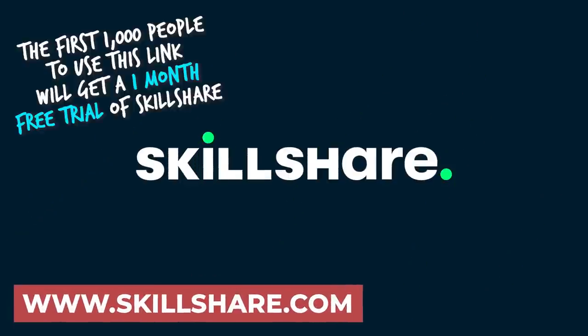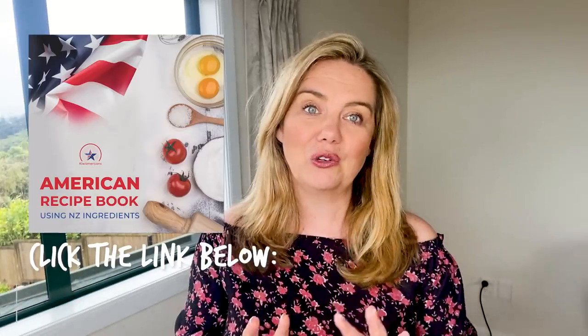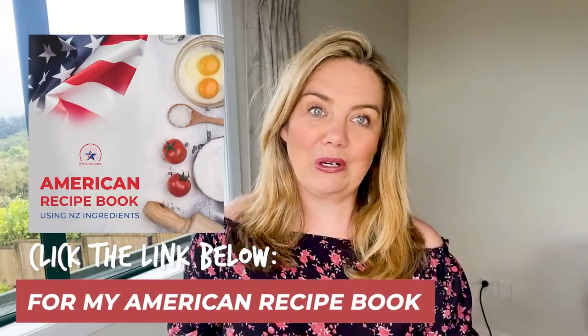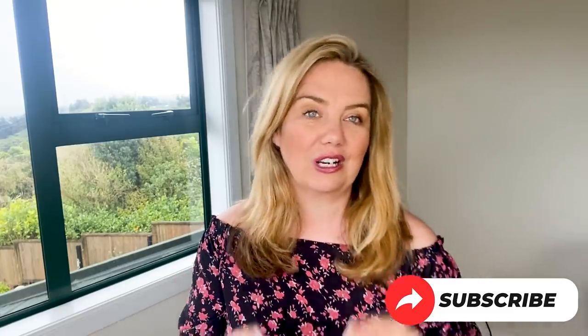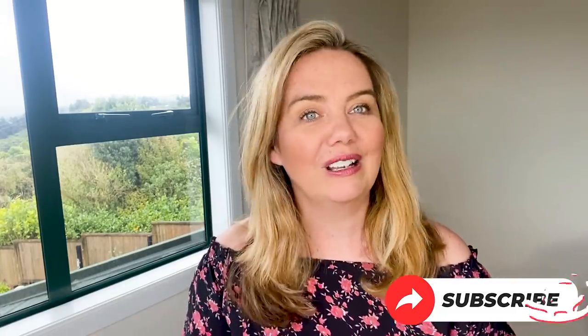Thank you for watching today — I hope I didn't make you too hungry talking about all this food! Thank you to Skillshare for sponsoring this video, definitely check out their link below. Also check out my new American recipe book, adjusted with New Zealand ingredients and temperatures — it includes the recipes you've all requested. I'll put the link below and I'll see you next week!